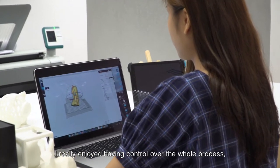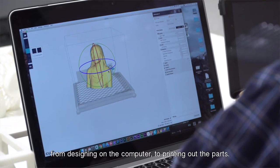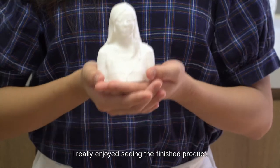I really enjoyed having control over the whole process, from designing on the computer to printing out the parts. I really enjoy seeing the finished products. It's not hard to do.